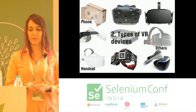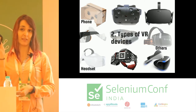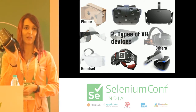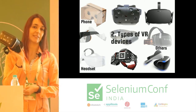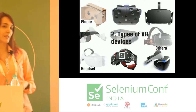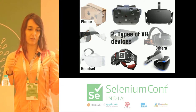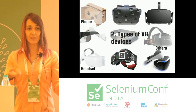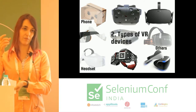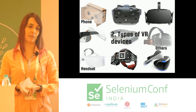Right now there are two main types of VR devices: phone devices and headsets. Phone devices include cardboard, and there are two main sub-types — ones with a clicker inside and ones without. Headsets usually come with handsets as well. The hands can have different buttons so you can do different actions, and the headset itself is usually more powerful than phone-based ones. There are also other devices we'll talk about in the future of testing.